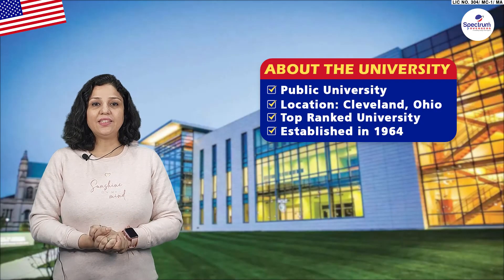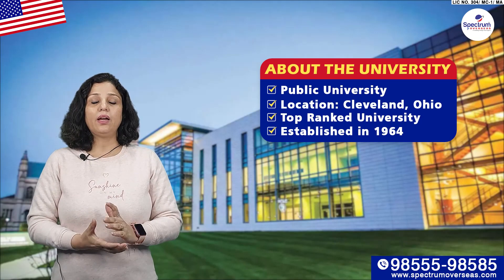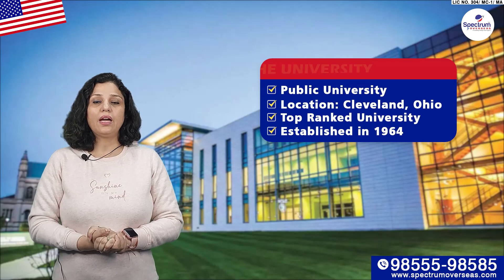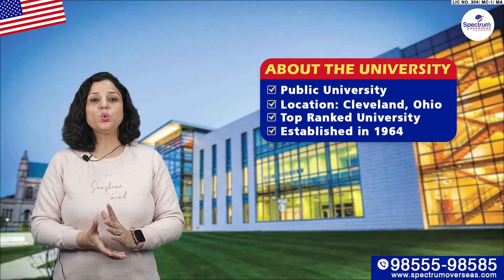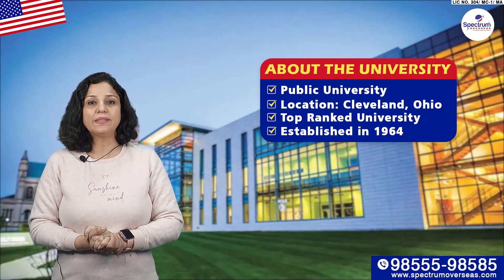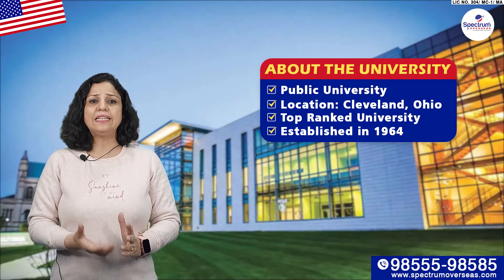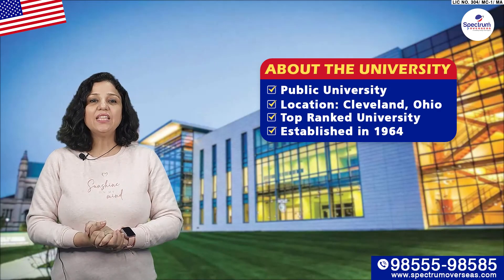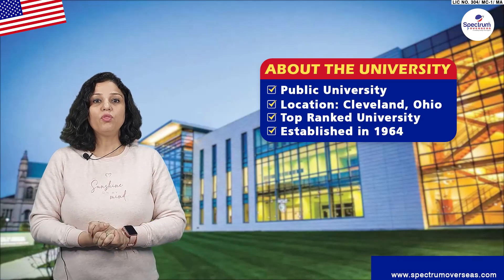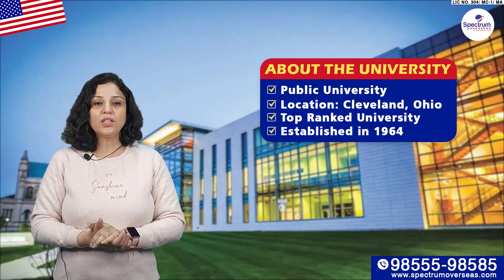Cleveland State University is a public university located in Cleveland, Ohio. It is one of the top-ranked universities. There are 16,000 plus students, of which 6.2% are international students. It is a very old university, established in 1964. The National Science Foundation has ranked it number 1 in the nation for increasing its research expenditures. This is a very good university.